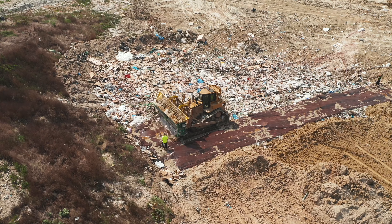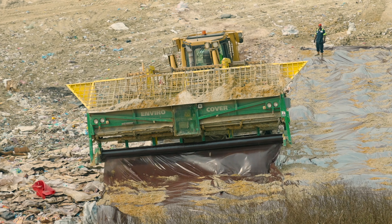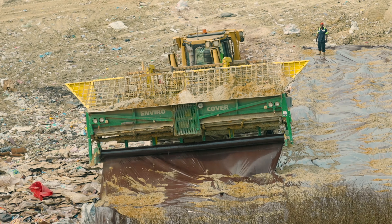EnviroCover is revolutionizing the alternative daily cover industry. The Model 700 Deployer is fast, easy to use, and delivers superior performance, redefining the way landfill operators think about alternative daily cover.